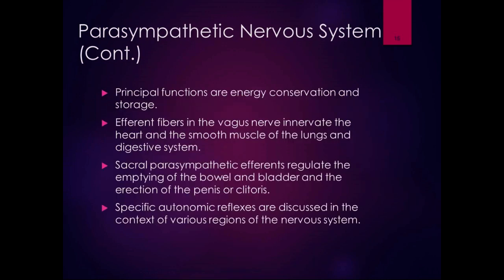The principal functions of the parasympathetic nervous system are energy conservation and storage. Efferent fibers in the vagus nerve — cranial nerve 10 — innervate the heart and smooth muscle of the lungs and digestive system. The sacral parasympathetic efferents regulate the emptying of bowel and bladder and the erection of the penis or clitoris. We'll discuss specific autonomic reflexes more when we talk about those various regions, including autonomic dysreflexia in spinal cord injuries and effects of the vagus nerve when we cover cranial nerves.